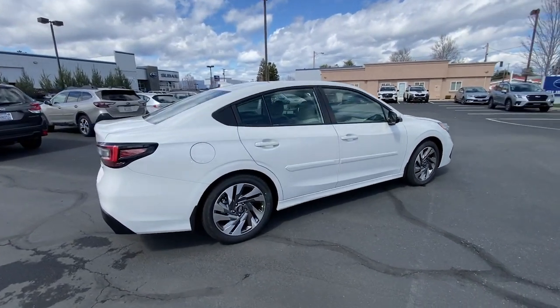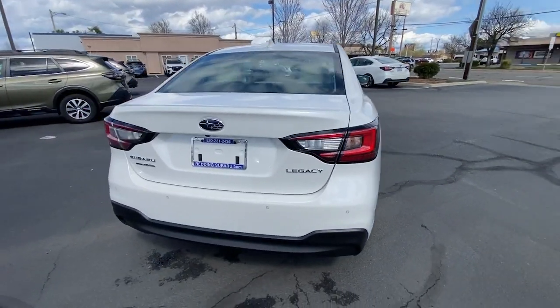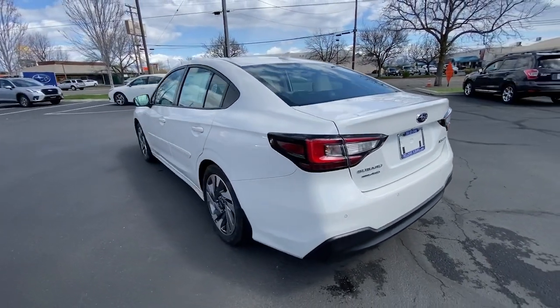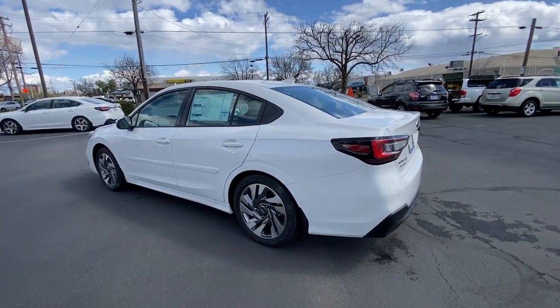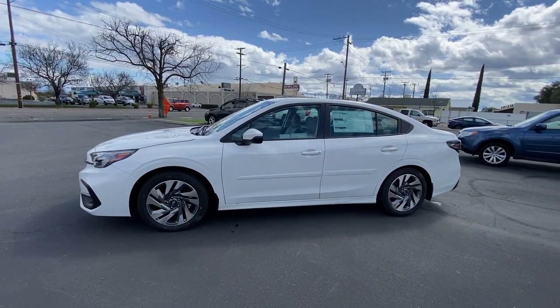The following are some of this vehicle's highlighted options: keyless entry, satellite radio, power passenger seat, heated rear seat, heated mirrors, premium sound system, fog lamps, heated front seat, electronic stability control, and power driver's seat.